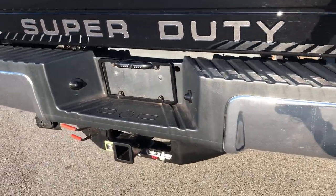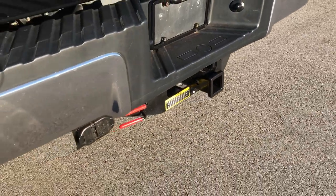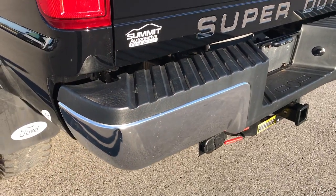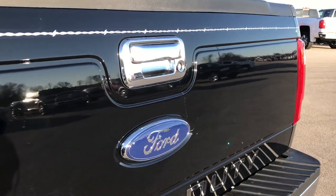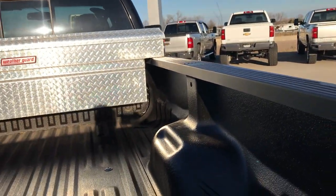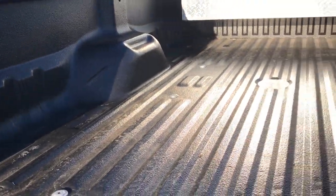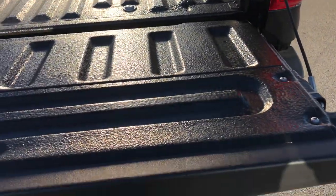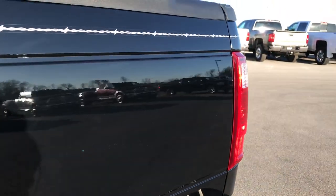Rear bumper is in excellent condition as well. It has a full towing package, receiver hitch, 4-pin and 7-pin wiring. No dents or dings in the rear bumper. The tailgate is in excellent shape — it is a locking tailgate and it has a very nice spray-in bed liner. The bed is in excellent condition and the back of the tailgate is spray-in bed lined as well. Tailgate shuts nice and solidly.